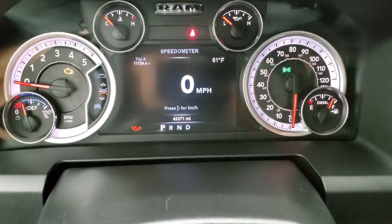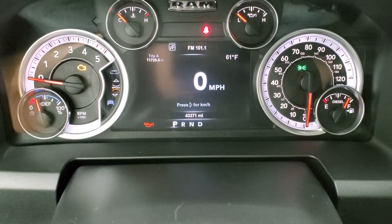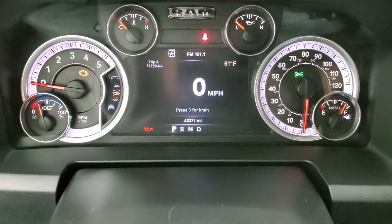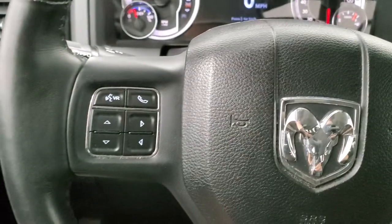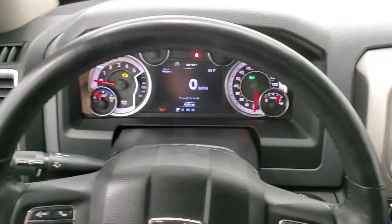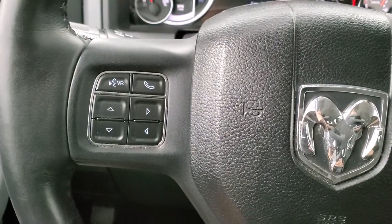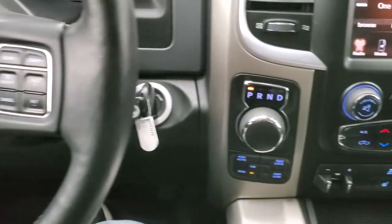You can see that this one has 43,371 miles. You do get a digital speedometer, temperature display and trip readout, and you can change those corners to read pretty much whatever you want. It comes with the heated leather wrapped steering wheel, cruise controls and gear selector on the right, Bluetooth and information center controls on the left, and it does have those audio controls on the back of the steering wheel.